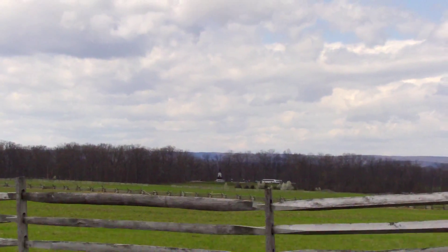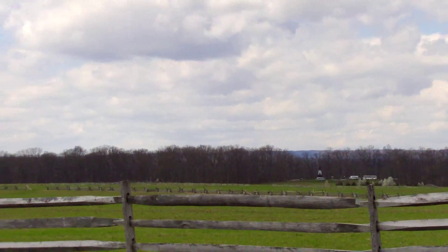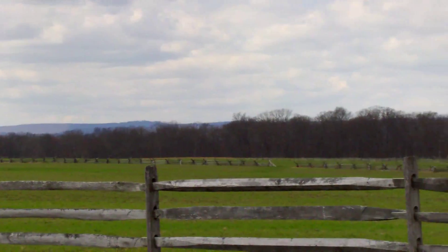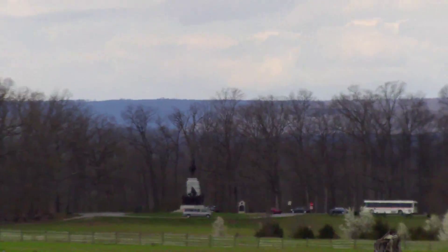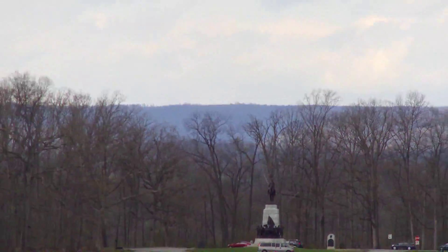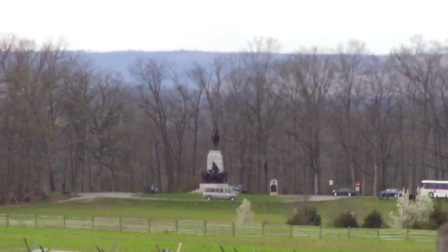We're here now in the center of the battlefield where Pickett's Charge took place. Over in that wood line over there is where the thousands of Confederate soldiers lined up. The monument you see right over there is the Virginia State Monument with Robert E. Lee on it. That is where he sat on his horse Traveler and watched the charge take place.